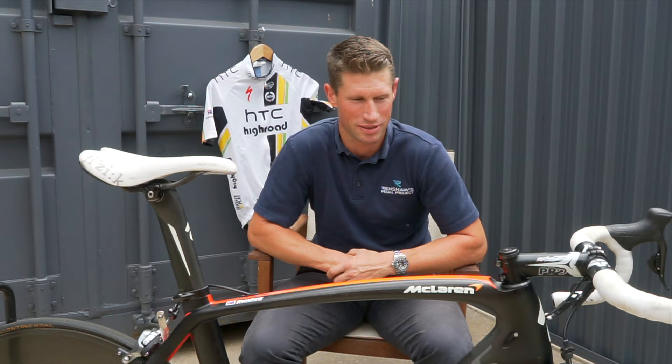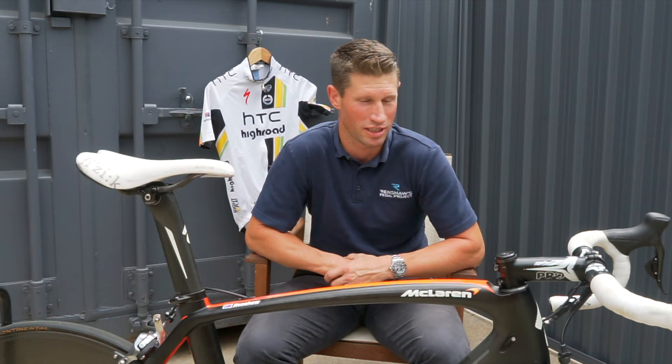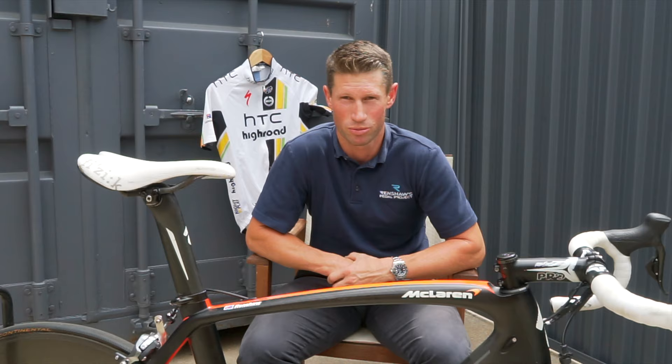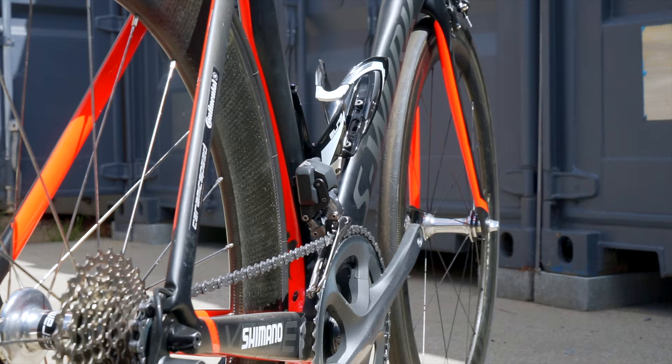I rode this bike later on in the Tour and a few other races. It was pretty special at the time to have McLaren dip their toes into the cycling world with some of their technology and carbon layup. They obviously had much more wealth of knowledge in Formula 1 and the automobile industry than cycling, so it was great to have them on board with Specialized back in that year.